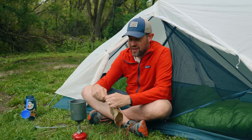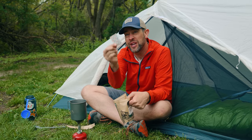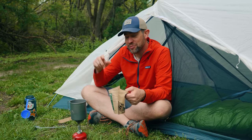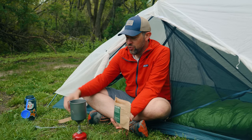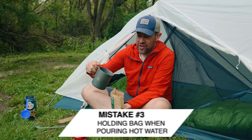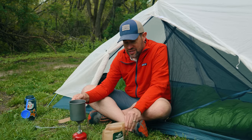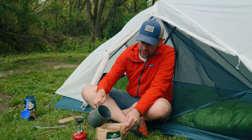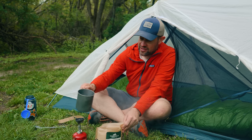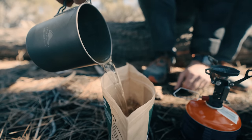One mistake people often make with dehydrated meals is they forget to take out the oxygen absorber packet. But the bigger mistake is they take their boiling water and begin to pour it while holding the bag — that's a big mistake. Instead, turn off your stove, set the bag down on the ground in a safe place, hold it at one end, and pour into the bag. Now it's safely away from you and you're not risking any injury, especially miles from medical attention.